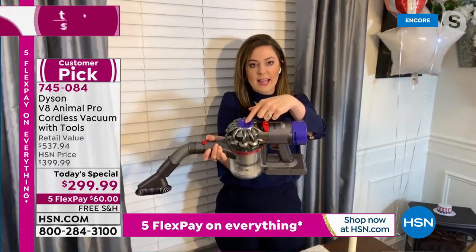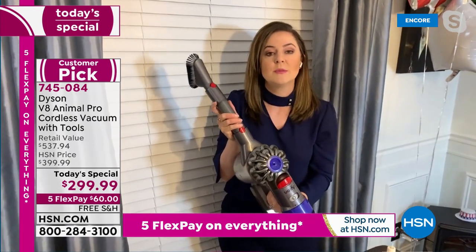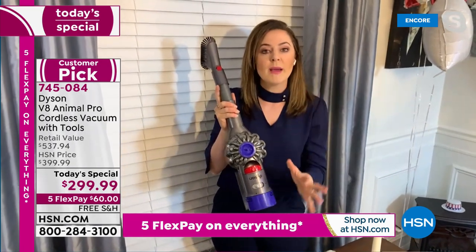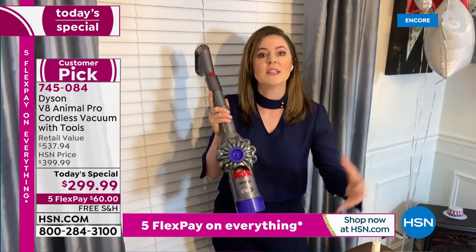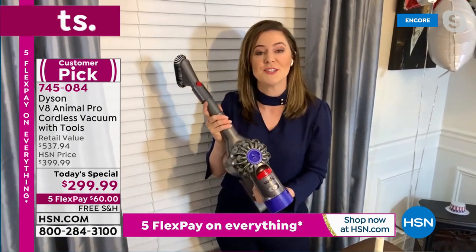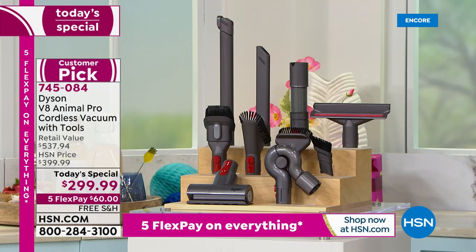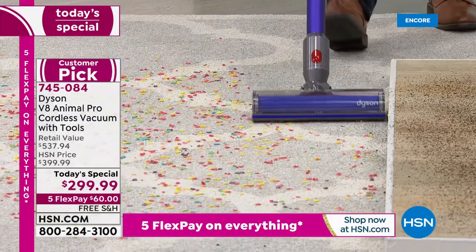You're not worried about dirt escaping out the back because you have two post-motor filters. Those filters are also lifetime filters — you don't need to replace them. Just rinse them under cold water once a month. That really supports the whole machine filtration and keeps all that dirt captured. Zero cost of ownership — you're not buying filters, you're not buying bags. You'll never spend another dollar on your amazing V8.